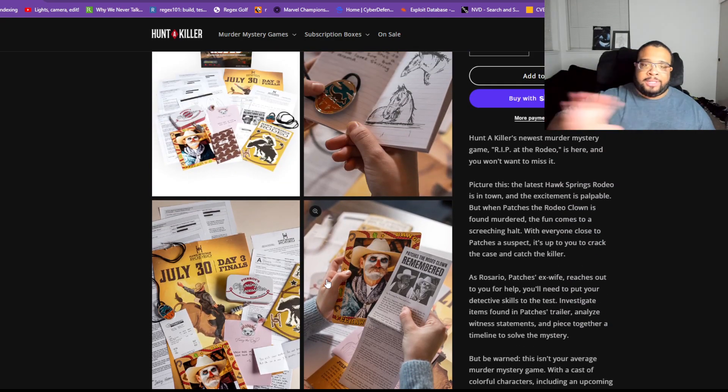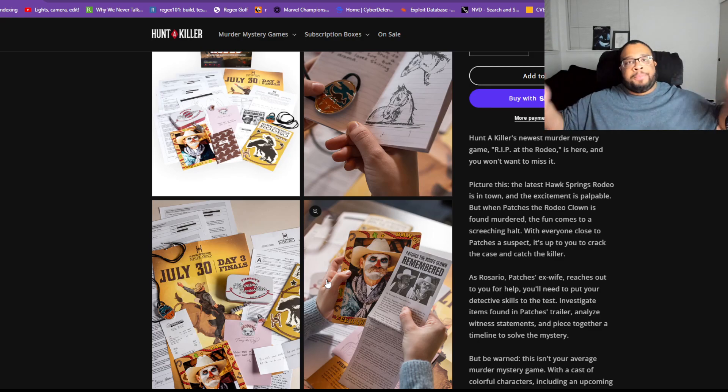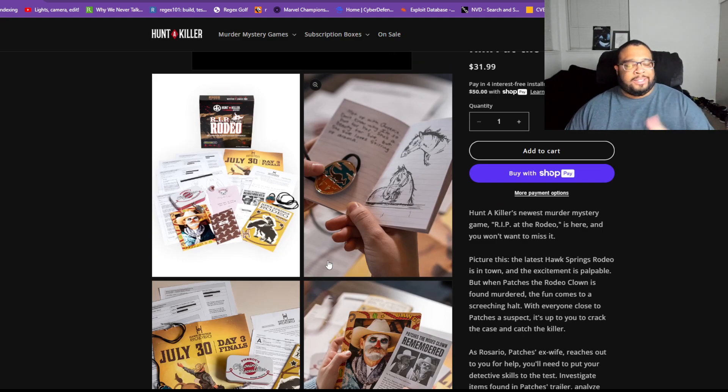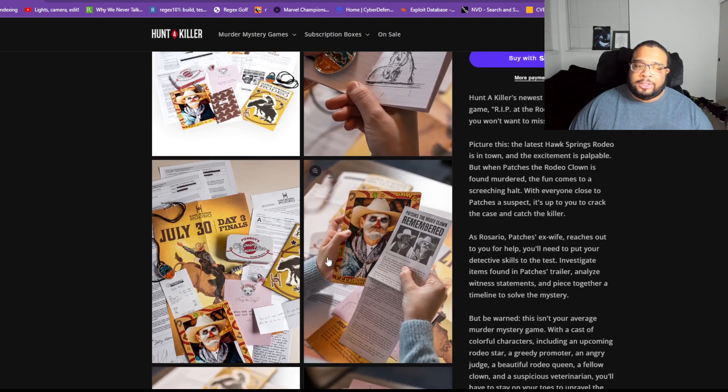If you do decide to play this one, I highly recommend using either a tablet or broadcasting a laptop or computer to a screen so everyone has a bigger display to look at the clues. It makes it easier to share notes, because it was a little rough trying to keep track of all the details among so many people.